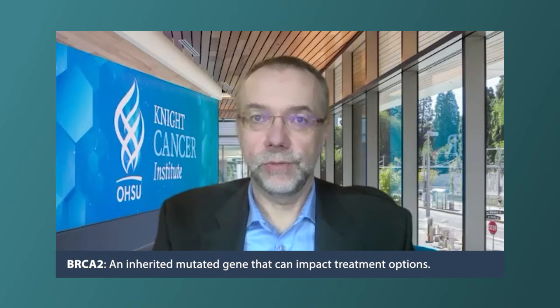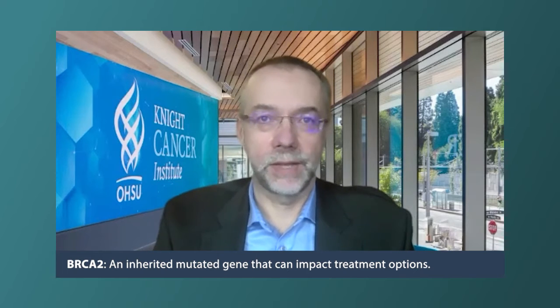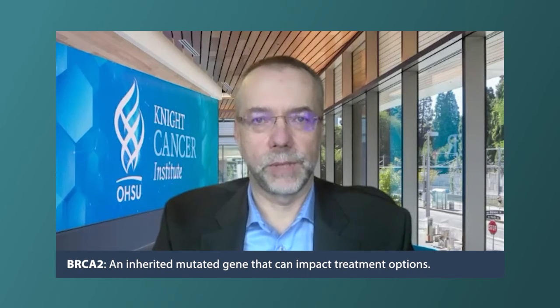BRCA2 is the most common of those, and that may be a gene familiar to people because it's also significant in terms of conferring risk of breast and ovarian cancer. So that's the same gene we've been thinking about for breast cancer that is also important in prostate cancer. But there are other DNA repair genes as well that may sensitize a cancer to PARP inhibitors.